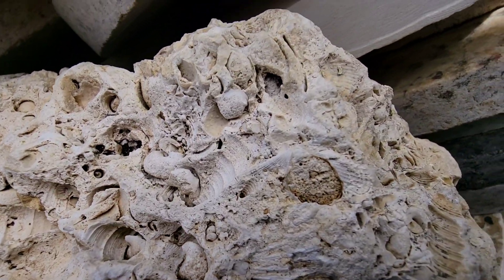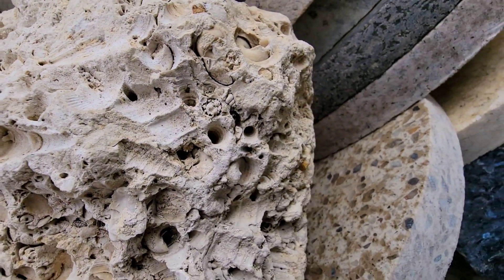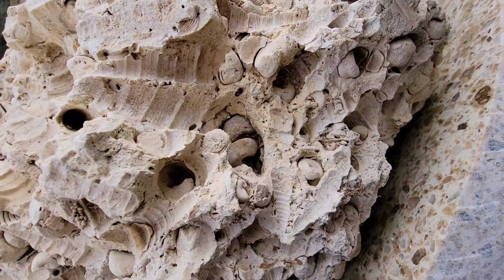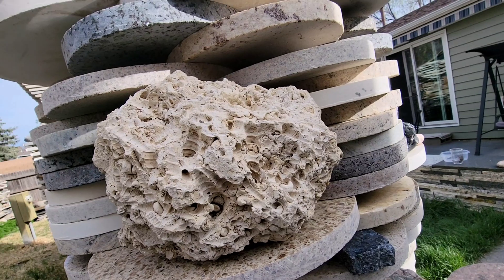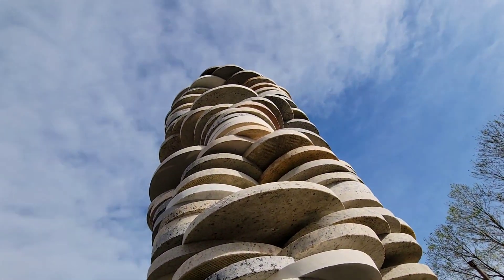Please excuse the debris trapped in some of the voids, as I do keep this rock outside — it was sold as landscaping rock — so we can enjoy it during the warmer months when frost is not an issue. Thanks so much for watching, and I look forward to your comments on these questions. Please share, as it really helps out the channel.